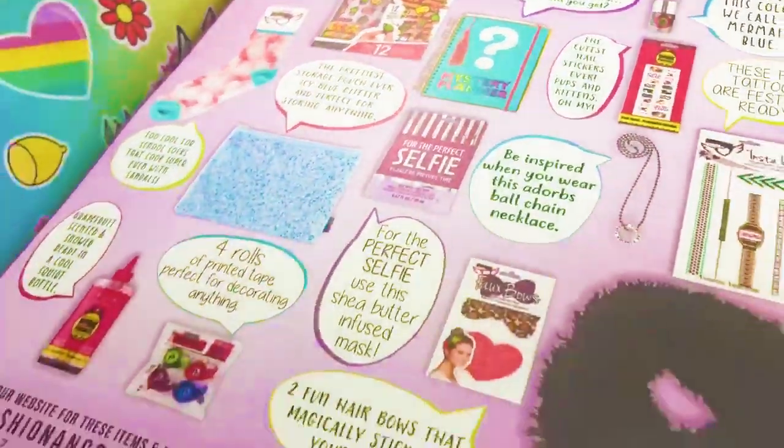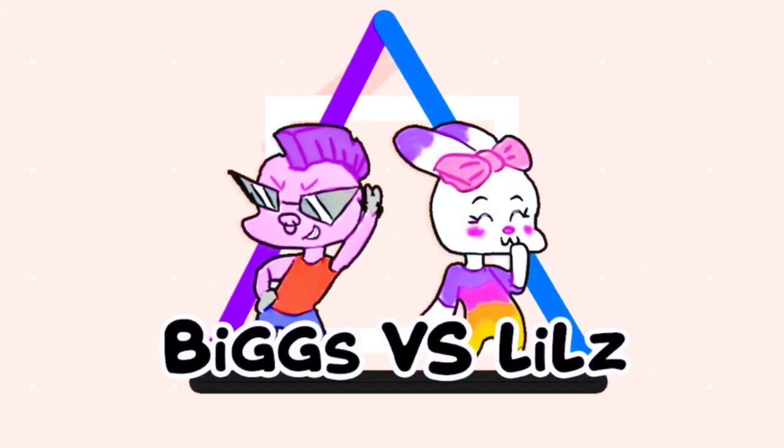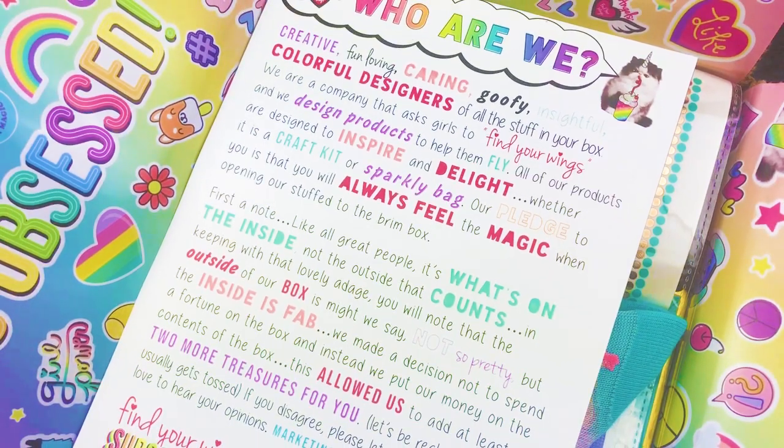Fashion Angel sent us October's subscription box. Let's see if it's terrible or totally worth it. Welcome back to Biggs vs Lilz Toy Reviews, and welcome if you're new. I'm Biggs. And I'm Lilz.